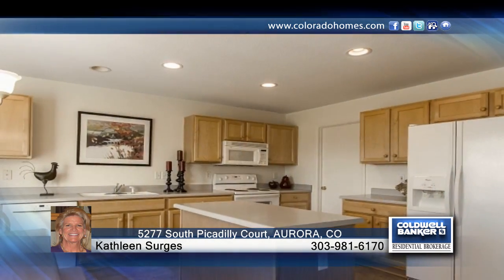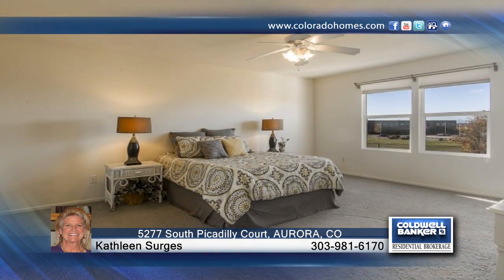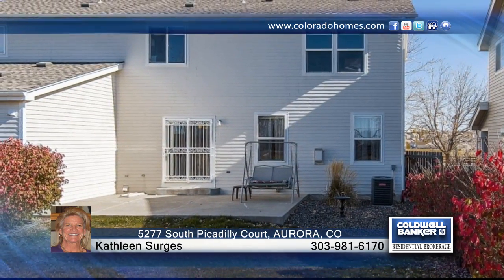Backing to the Thunder Ridge Middle School athletic fields and fronting to open space and walking trails, this location is convenient to the Cherry Creek Preschool, Elementary, Middle, and High School, as well as to the lookout pool with water slide.